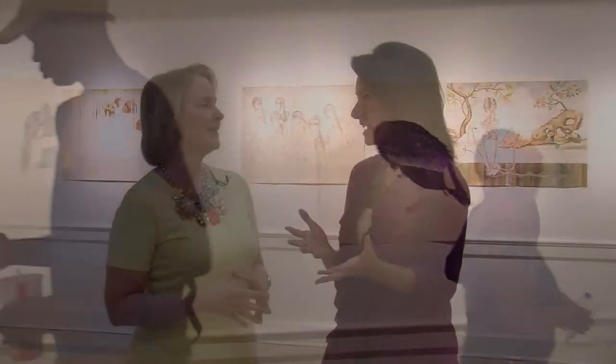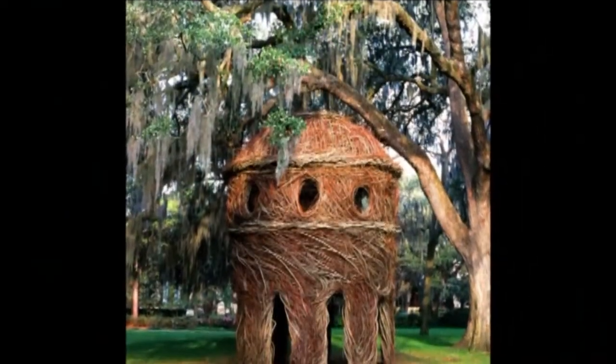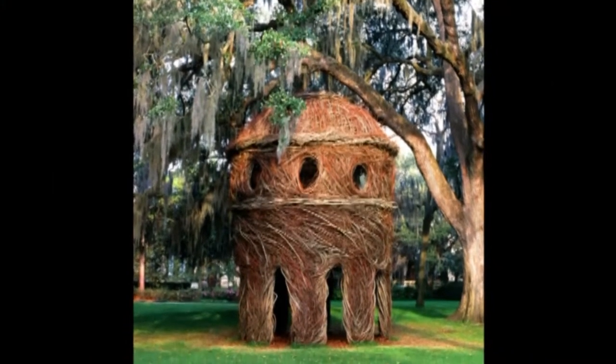And to start off, we have an amazing artist coming this way and doing something pretty big here. This is huge — and really, it's kind of scary huge. We've got Patrick Dougherty coming.